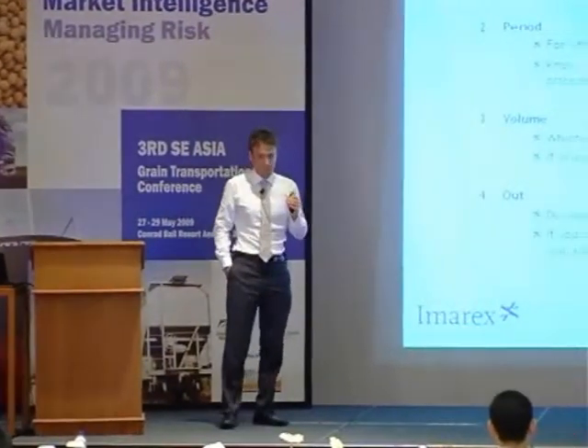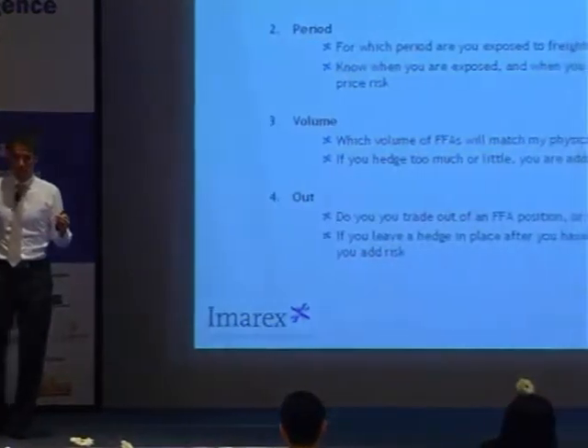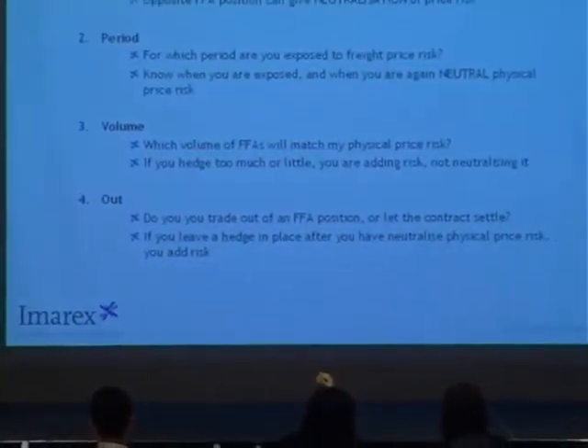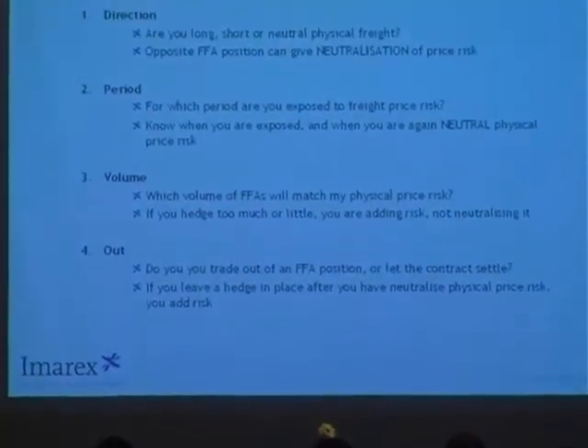If you fix, now if you buy FFA when you fix your ship, then what? What do you do? Do you then sell the FFA back to the market, or do you keep the FFA?